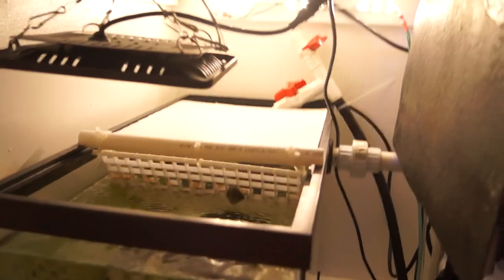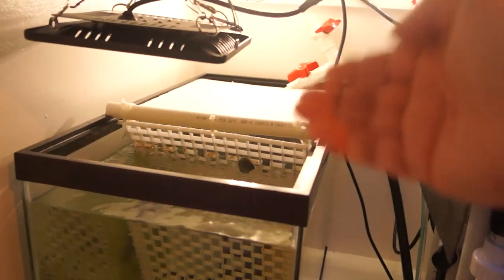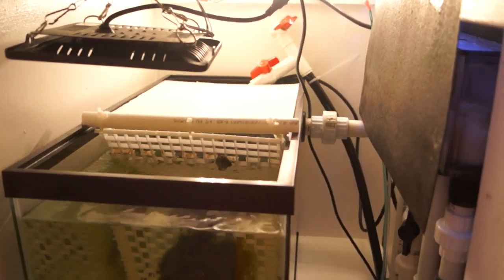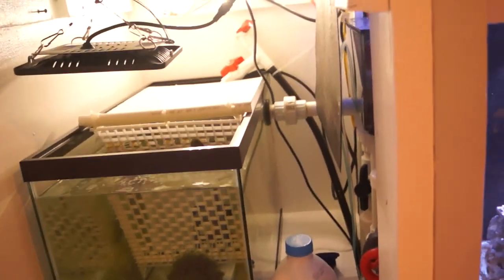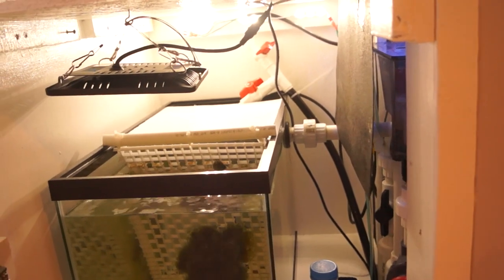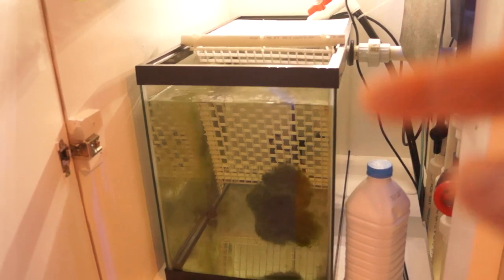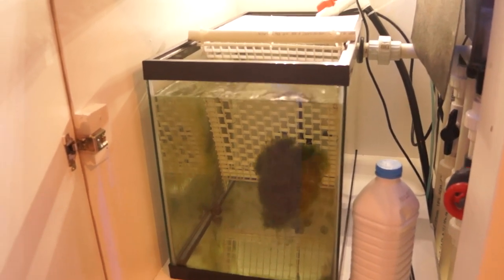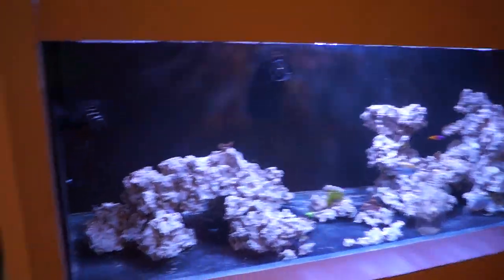I've got four snails in the refugium helping out, plus some plastic cardboard on the back to stop light spread from creating problem algae areas around the pump. The inlet is a T-fitting — one side goes in, the other has a ball valve in case I want to try a little DIY algae scrubber down the road. This whole section is going to become a frag tank eventually, though much further down the road since I don't even have colonies yet.